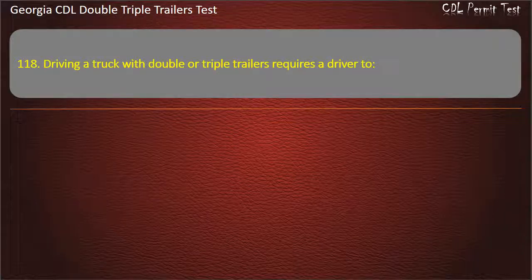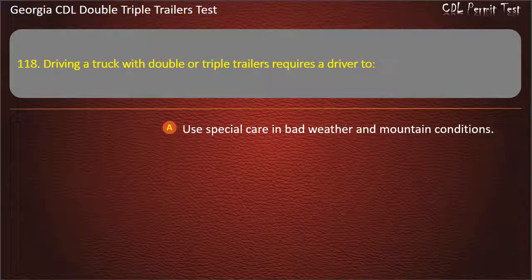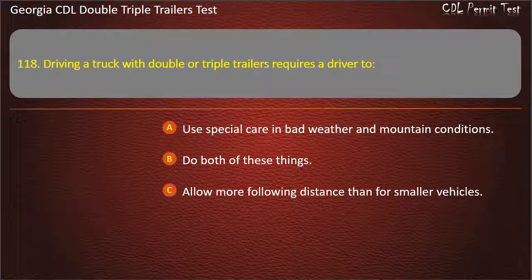Question 118: Driving a truck with double or triple trailers requires a driver to? Options: Use special care in bad weather and mountain conditions. Do both of these things. Allow more following distance than for smaller vehicles. Answer: Do both of these things.